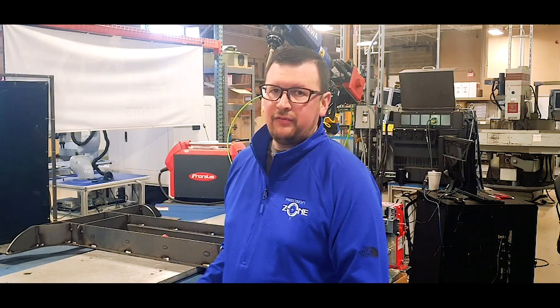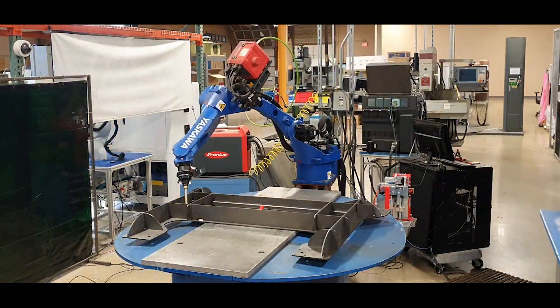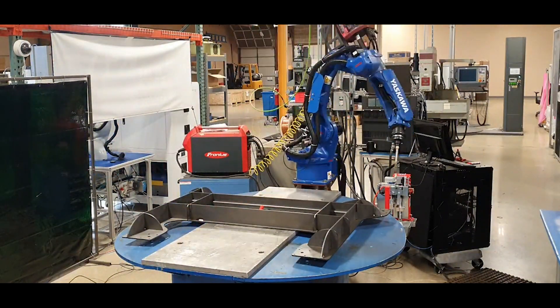As mentioned, Precision Zone is a robotics integrator, so what this means is we'll be offering the ibashi software solution with some of our welding cells. In return, the customer receives a return on investment very quickly and can start welding their parts almost immediately.